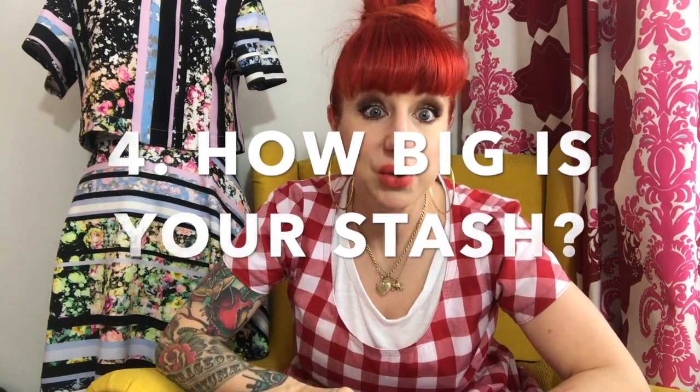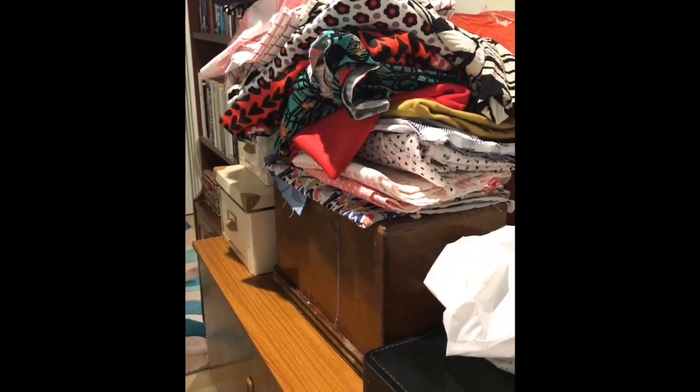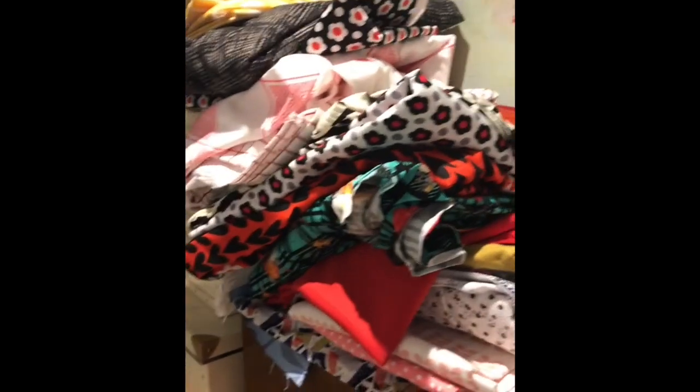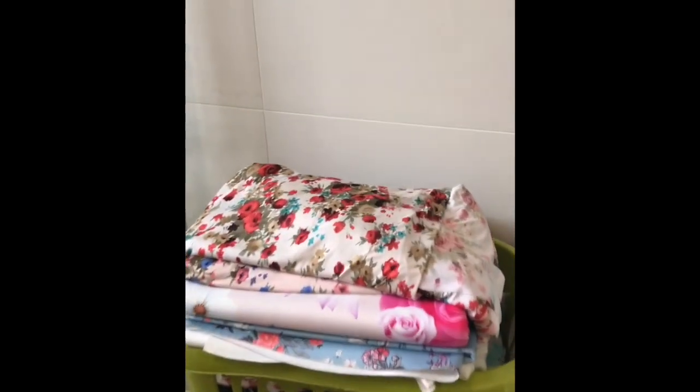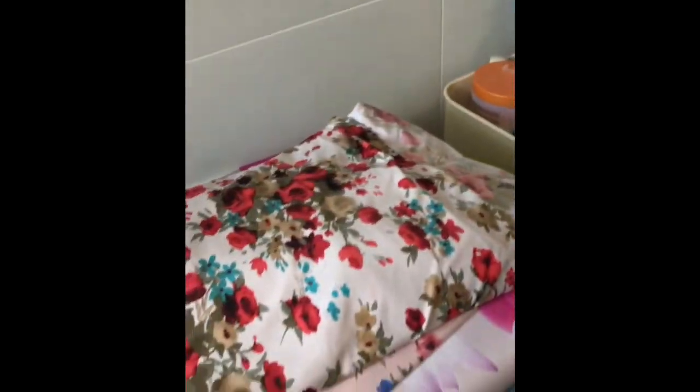So these are my stash overflows. This is my bedroom stash overflow. This is my hallway stash overflow waiting to be filed, but I very much fear that I haven't quite got room to file it. This is my bathroom stash overflow of fabrics that's just been washed. There are a few at the top from Colville Fabrics and then underneath there are my latest fabric purchases from Walthamstow Market.